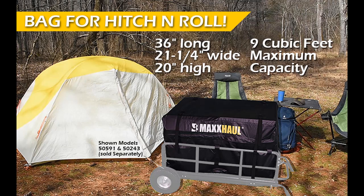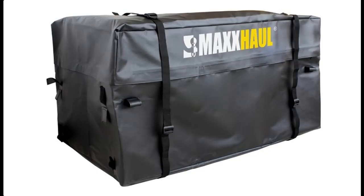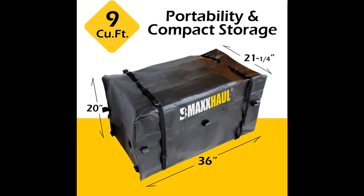Highlight Features or Overview Summary for Max Hall 50591 Cargo Bag for Model 50243 Hitch & Roll Cargo Carrier. Color: Black. You can find what you want and shop from a wide selection of devices in different configurations for your needs, filter by specification, type, brand, and more. Highlight Features or Overview Summary include: